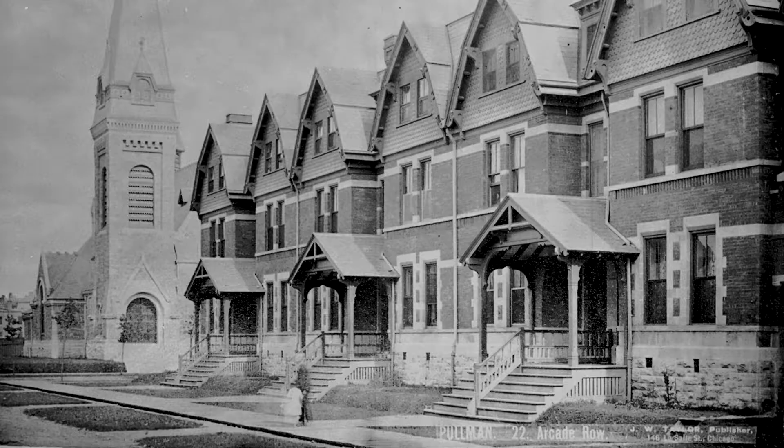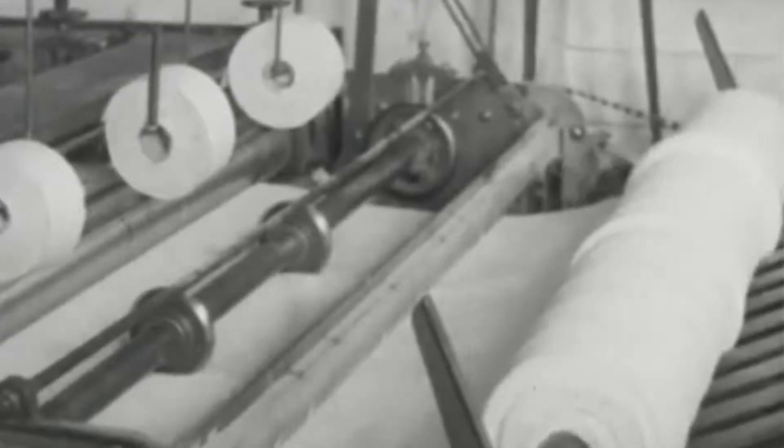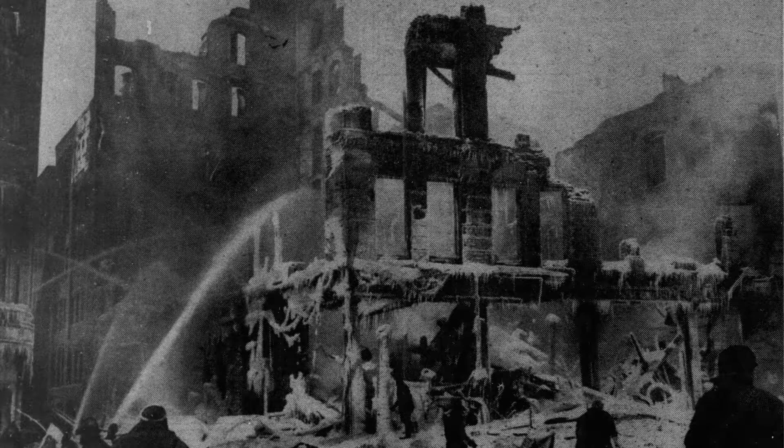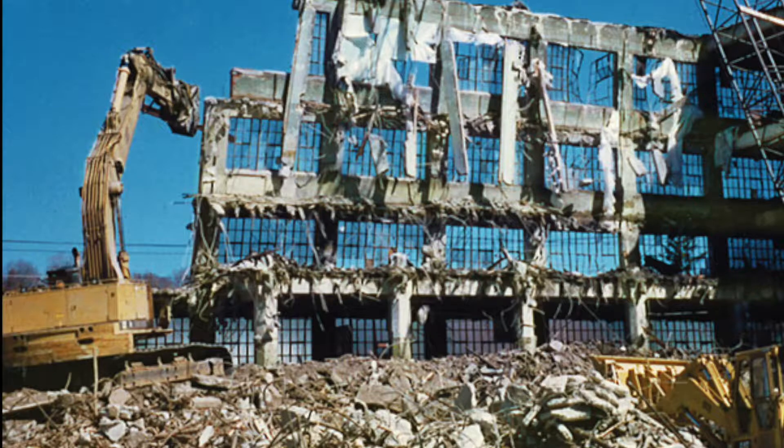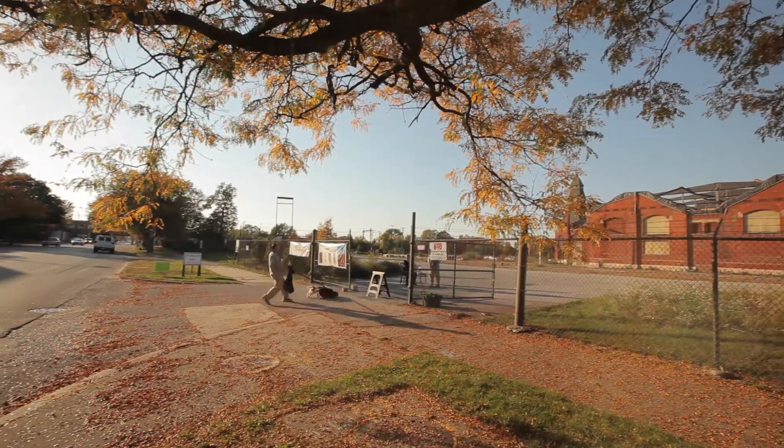There's not a whole lot of places you can go where the industrial history of America is on display. Most industrial sites have been torn down and there's nothing left to see, and we lose a whole aspect of the life of the past. But Pullman is different.